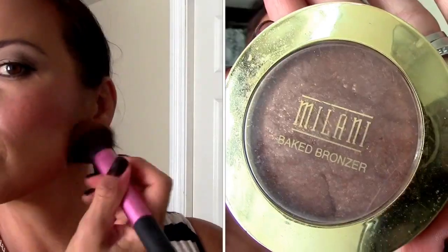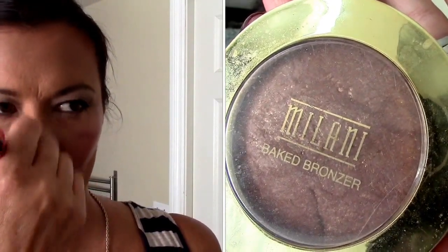I decided I needed a little more of a pick-me-up so I'm bronzing just a tad with my Milani bronzer. Okay, just a few final touch-ups and that's the best I could do.